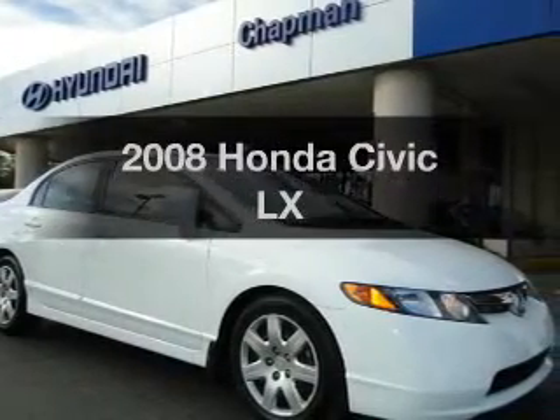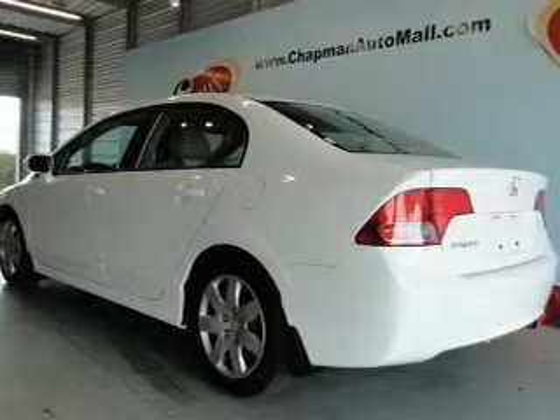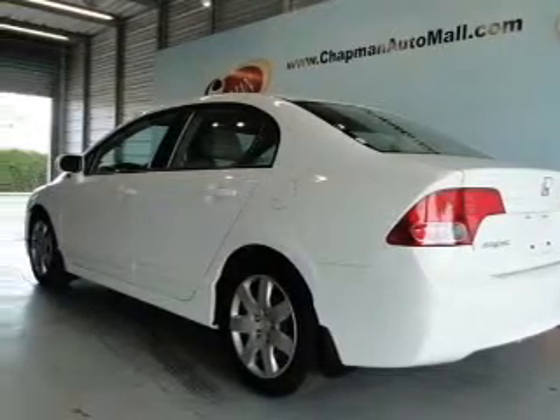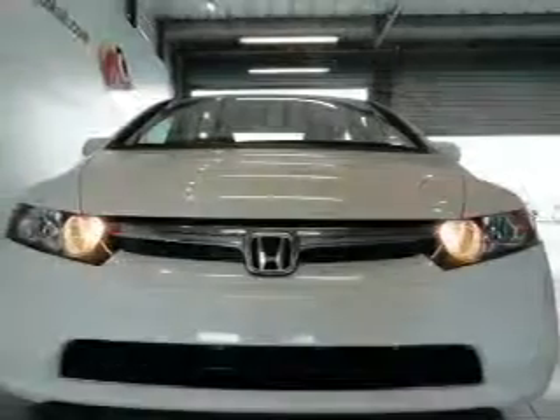Imagine yourself in this 2008 Honda Civic — everything you need under one roof with this great vehicle. With an efficient four-cylinder engine, the powertrain includes front-wheel drive that responds smoothly to its five-speed automatic transmission.